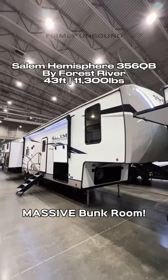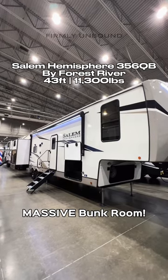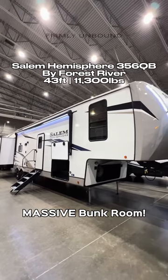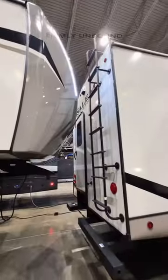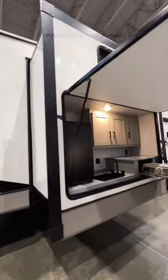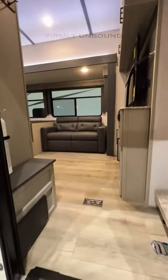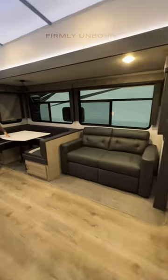We are here at the Demantron RV display looking at this Salem Hemisphere 356 QB. It has an amazing open bunk room. Let's go — second rear access door leading into your second full bathroom in the back, and then look at this outdoor kitchen with an extra large grab handle while walking in.